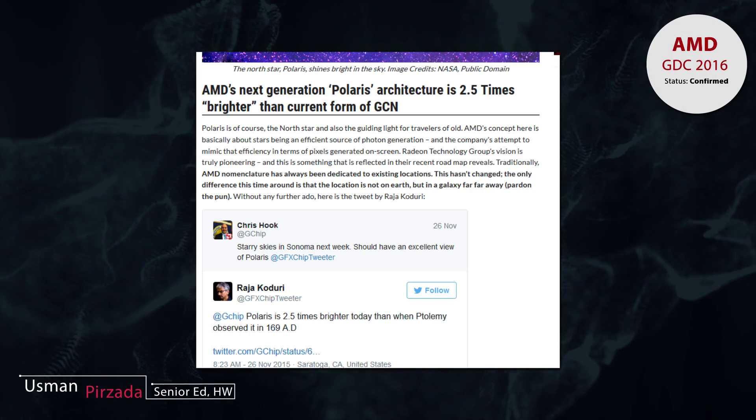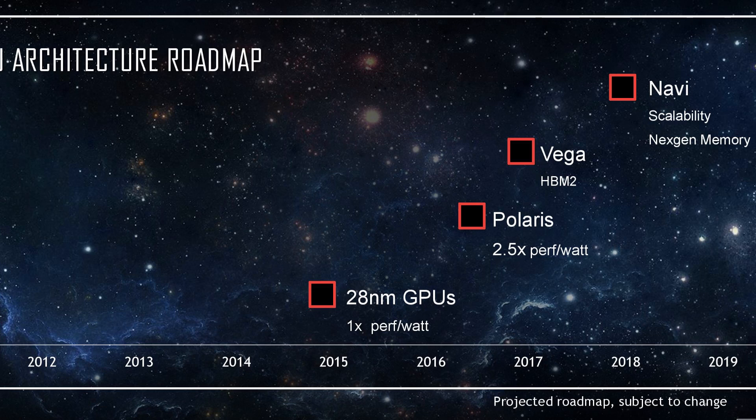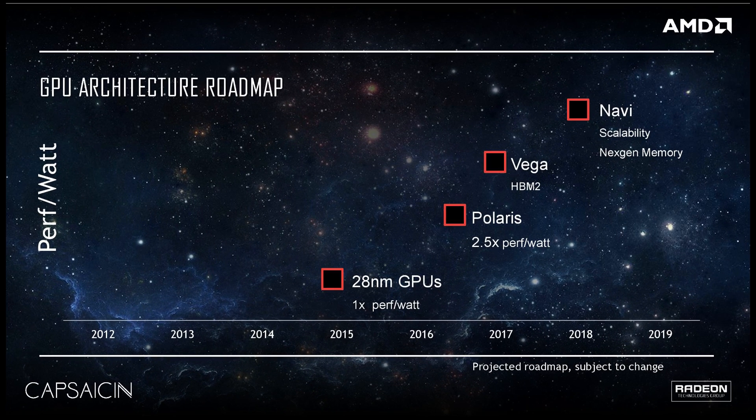to the star of course. They actually mentioned the 2.5 times figure, which is the same amount of performance-per-watt increase over the 28-nanometer baseline that AMD demoed at their GDC 2016 event. So long story short, Polaris is 2.5 times faster in performance per watt over the reference 28-nanometer generation that we have